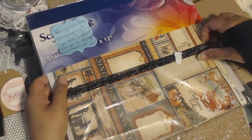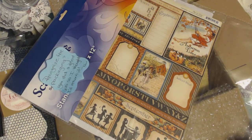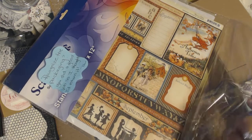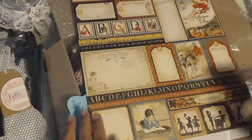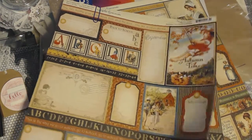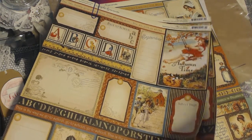Did she use the packaging that I sent the papers to her? And so this is the Graphic 45 Place and Time. She sent me a few sheets of the September cut-aparts, which will help. So you're probably wondering, what are you doing with all these? Well, if I can get extras of some of the pages - because there are some months that are hard to find - I'll put together a kit for some lucky person. Be on the lookout.